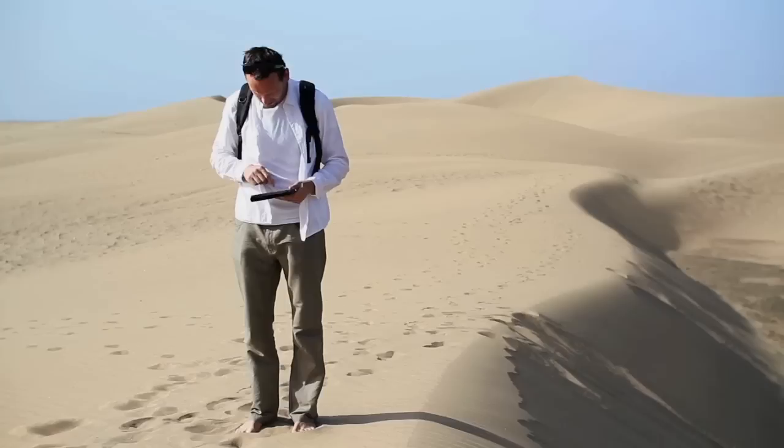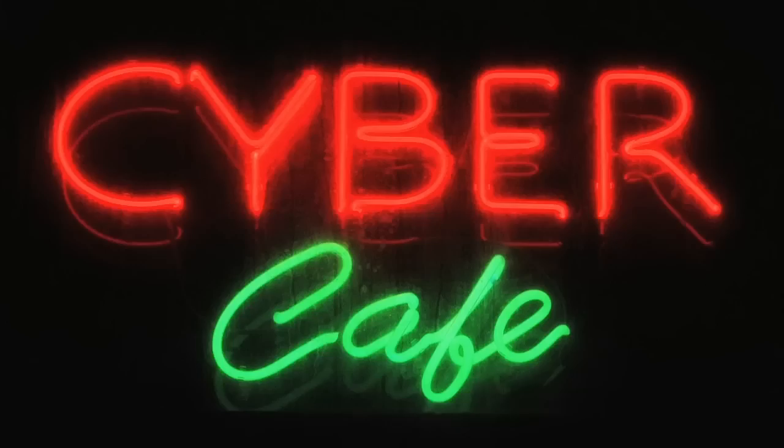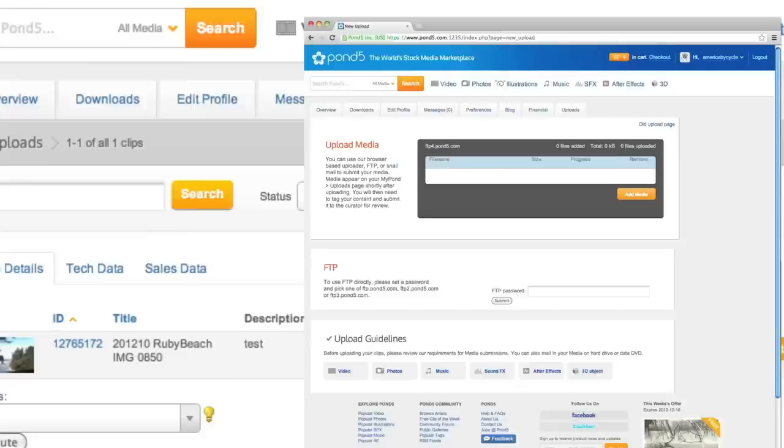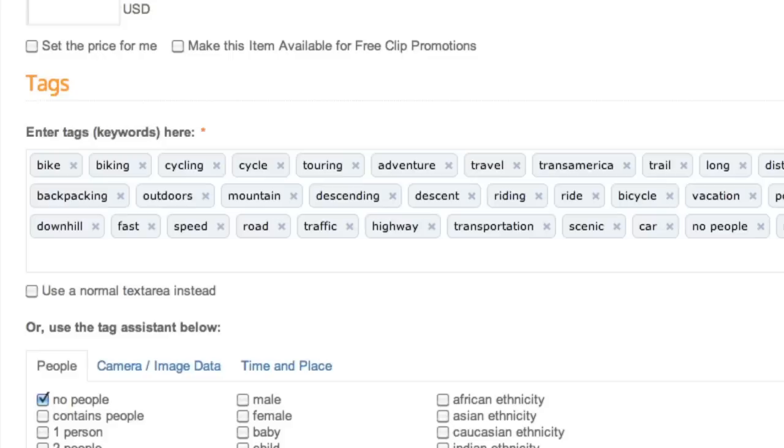Step six: upload your footage. Unless you have a killer USB modem or a fancy five-star hotel's internet connection, doing this while on the road can be a challenging task. Look for internet cafes, public libraries, universities, or even a wireless human hotspot if you can find one. And remember, you can always mail in your hard drive to Pond5 headquarters if you can't get to the internet. Go to Pond5.com and create a free account if you don't already have one. Upload your clips and add your metadata — this is the most important part of your footage being searchable. Keywords, a description, camera information, and your location all play a part in making sure your footage can be found on Pond5.com.